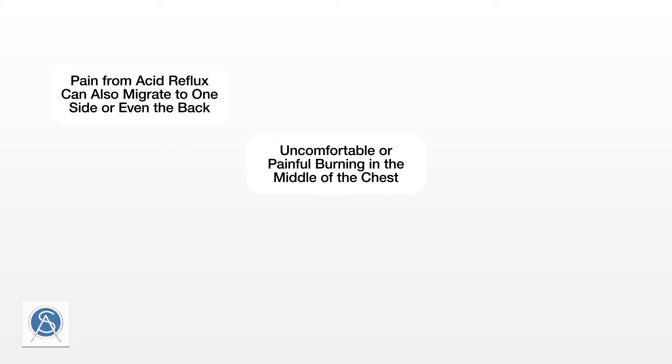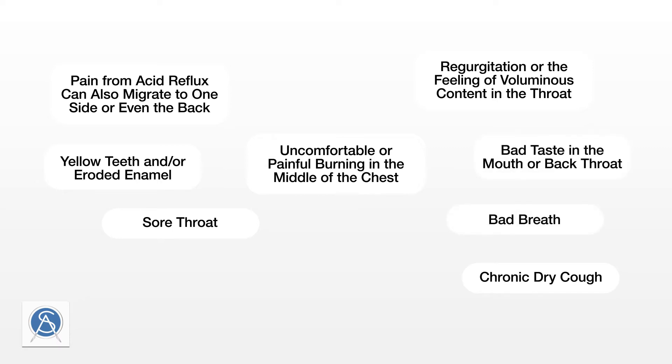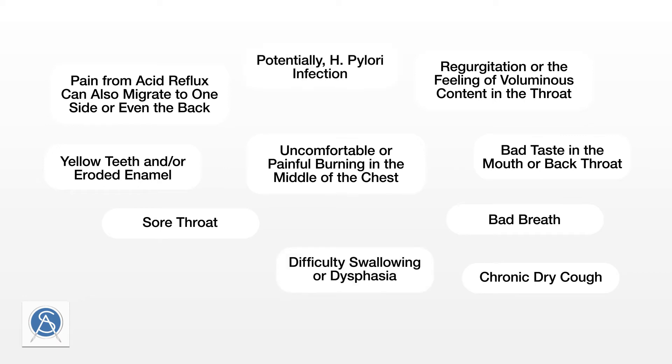The pain is also sometimes felt in the shoulders and neck. Other symptoms include chronic dry cough caused by irritation of the esophagus, sore throat, regurgitation or the feeling of voluminous contents in the throat or mouth, yellow teeth and eroded enamel, bad breath, bad taste in the mouth or back of the throat, difficulty swallowing, potentially H. pylori infection, and in rare cases difficulty breathing.